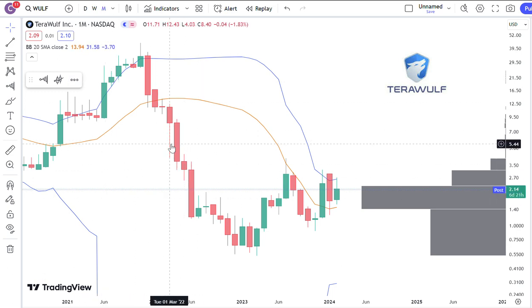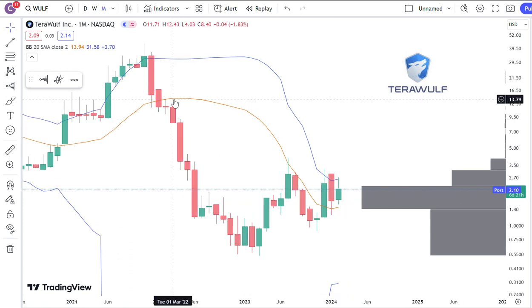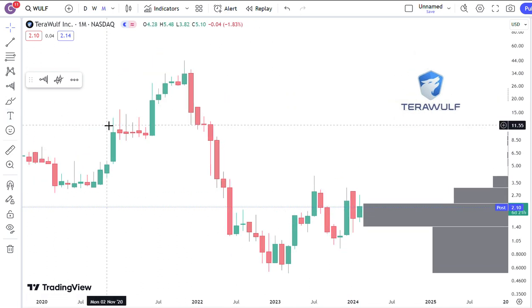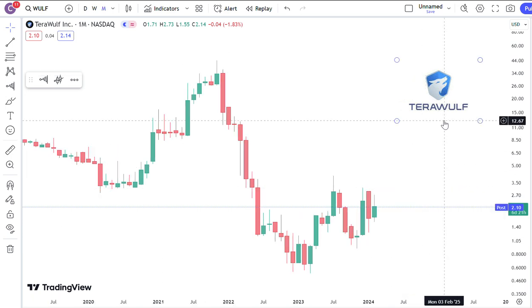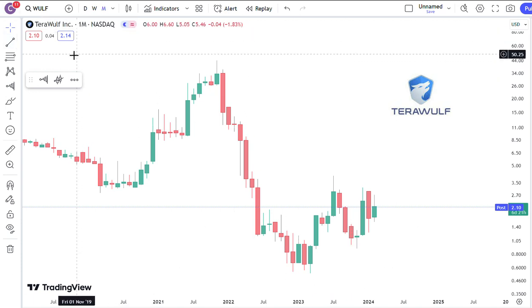Hello everybody, CantoneseCat here. There are a few Bitcoin miners that have been requested in my comments. I just want to spend a little bit of time and kind of go through them real quick. I'm not going to go into all the fundamentals. I'm just going to show you the technicals, how I pull things up, and what they mean and how I use them. Hopefully after you watch this video, you can sign up for free at TradingView and basically do the same thing that I do.